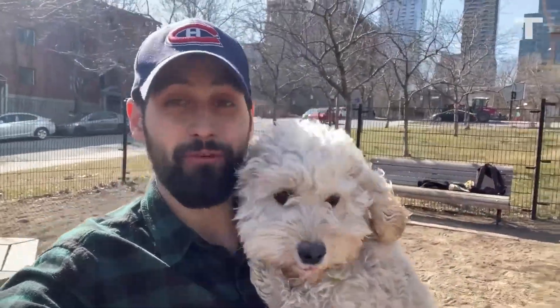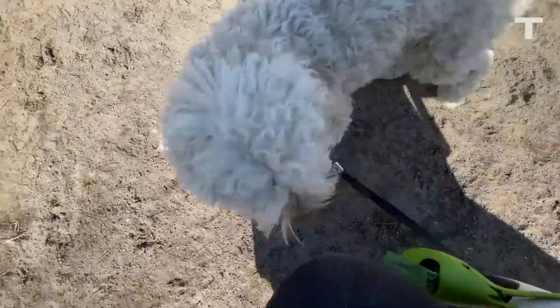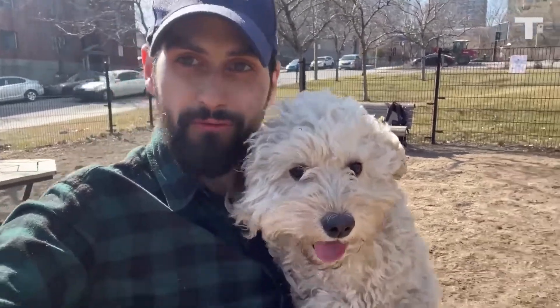This is Waffles. She's my first dog ever, and even though I only got her about a year ago, it's already breaking my heart that someday she's gonna die. But what if she didn't have to? What if Waffles could live forever? Welcome to Tecnality.